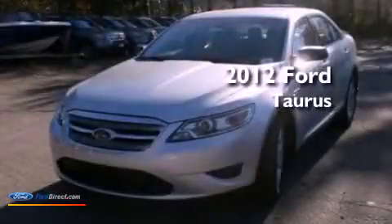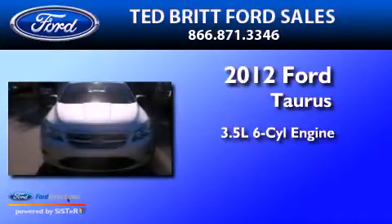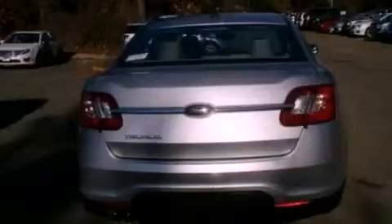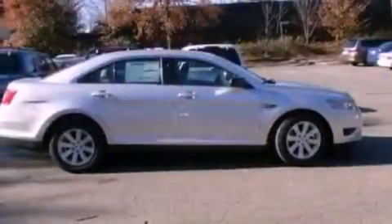This is a 2012 Ford Doris. It has a 3.5-liter six-cylinder engine and an automatic transmission. Its top features include a multi-link rear suspension, a low tire pressure indicator, traction control and stability control systems, aluminum wheels, and much more.